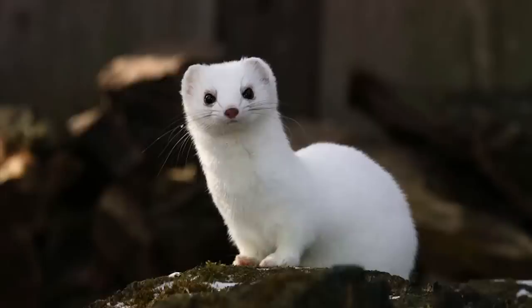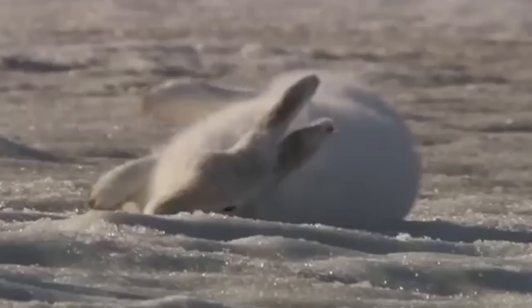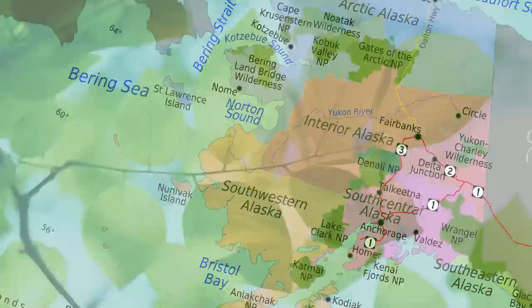Arctic hares struggle to find food during the winter. But the sharp nails on their feet help them scratch and dig through ice and snow. In Alaska, arctic hares prefer to eat the leaves, bark, twigs and roots of the willow tree. They also eat small grasses and flowers.